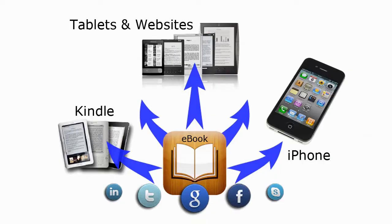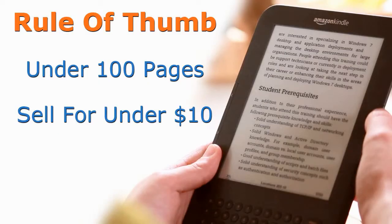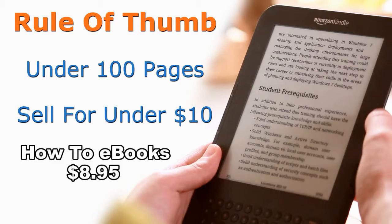E-books that sell well are how-to e-books. People have made a fortune uploading how-to e-books on readers like Kindle. A rule of thumb is to keep the e-book just under 100 pages and to sell it for under $10. Many how-to e-books are priced at $8.95.